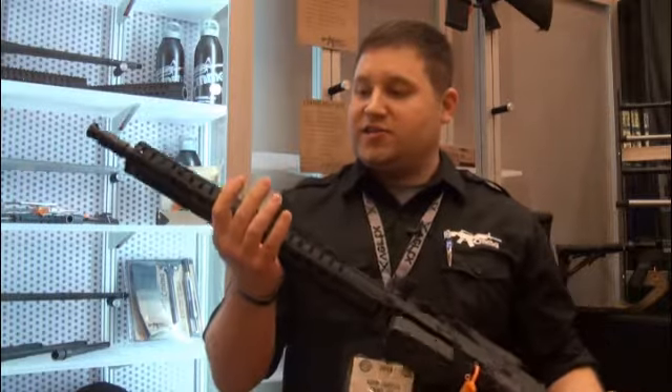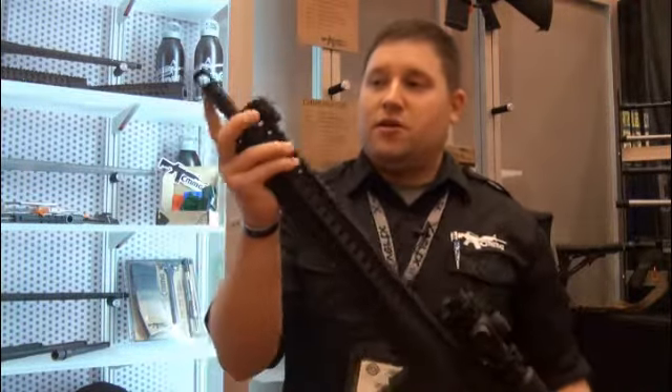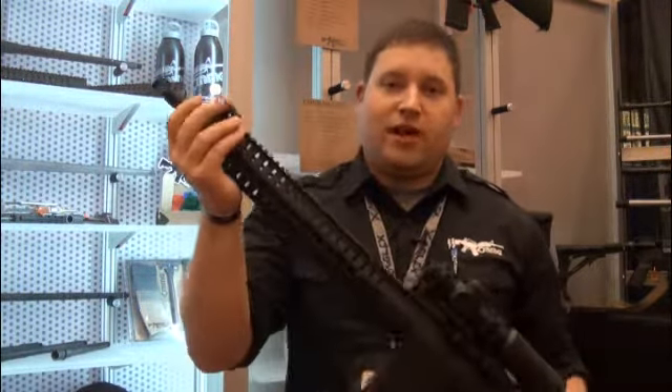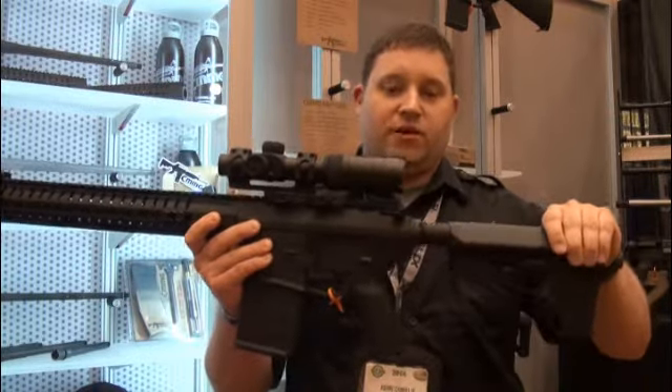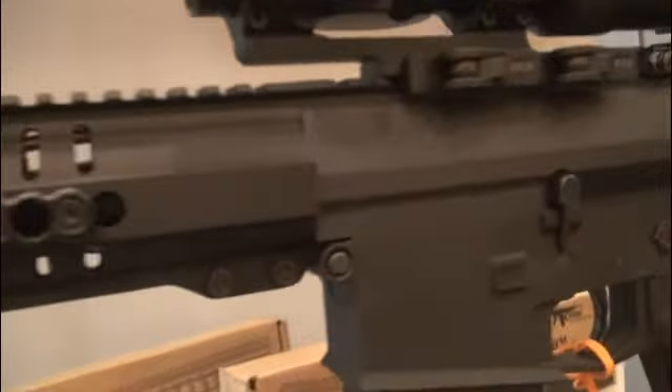Again, we have a 16-inch 308 platform rifle length gas system, in-house design SV muzzle brake here, full length key mod handguard 15 inches, Magpul ACS butt stock, Magpul MOE pistol grip, Geissele SSA trigger — retails $19.99.